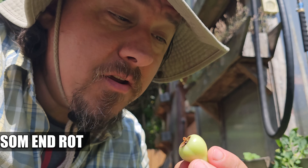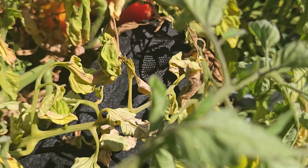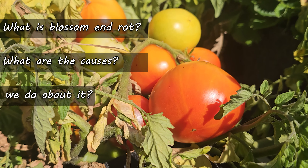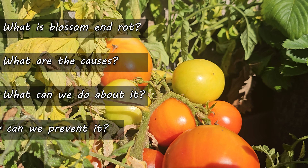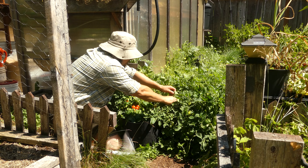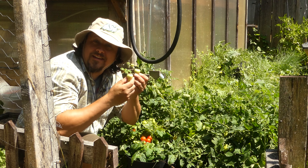That's right, we're talking blossom end rot. Eventually it happens to all of us, and the cause is super simple yet 99% of the time it's completely misunderstood. In today's video we'll examine what blossom end rot is, what causes it, how we can deal with it, and what steps we can take to actually prevent it.